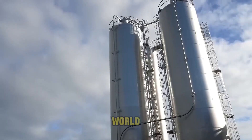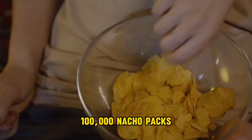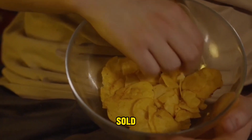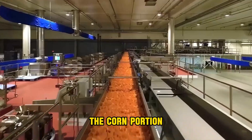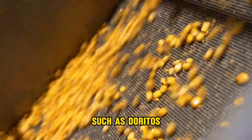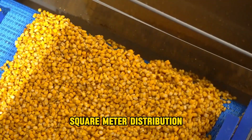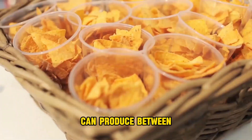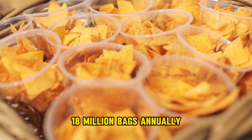As one of the giant chip plants in the world, Frito-Lay's facility can produce over 100,000 nacho packs a day. The facility is divided into four main sections. The corn portion makes tortilla-type items such as Doritos, and in the middle is a 65,000-square-meter distribution center. The facility can produce between 70,000 and 100,000 bags of Doritos daily, or around 18 million bags annually.